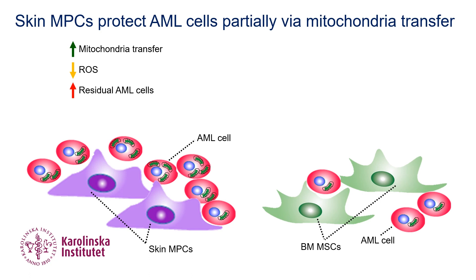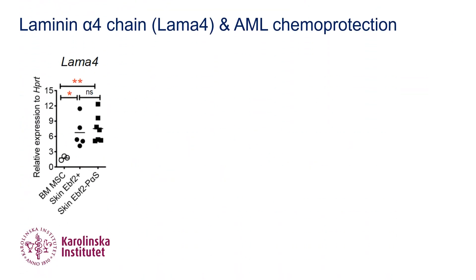Together, mitochondria transfer is one of the mechanisms involved in the AML-supportive function of skin MPCs. Furthermore, we detected high expression of laminin alpha-4 chain, or LAMA-4, in skin MPCs.